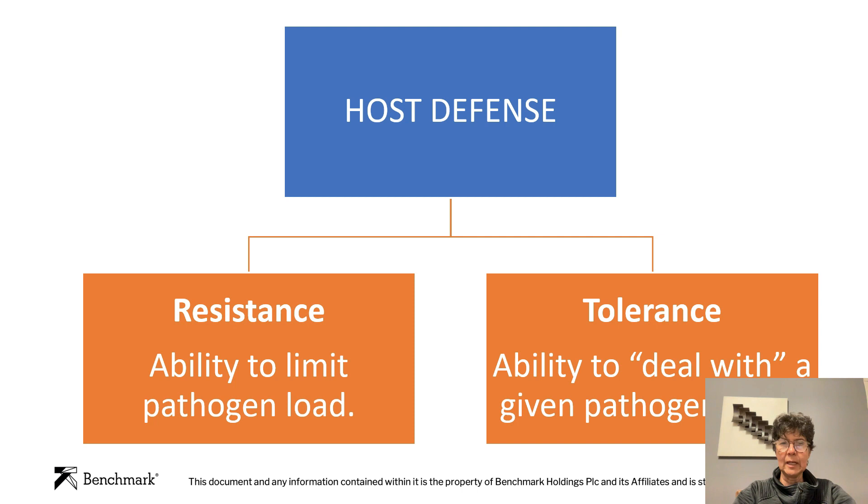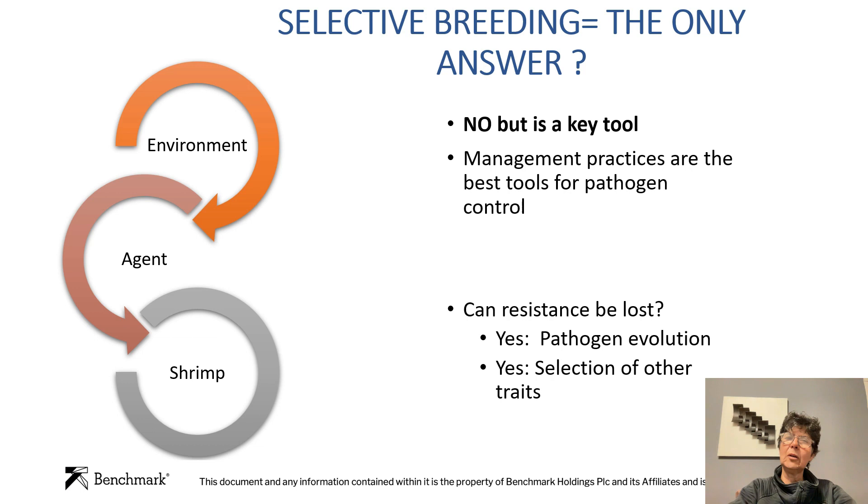A resistant animal could be negative. A tolerant animal could be a carrier of the pathogen and could transmit the disease without being symptomatic. Is disease resistance the only answer? No. When we are talking about pandemics, epidemics, or diseases, we have to take into account there are always three or more players. The main players are the environment that we can control, the shrimp or the animal that we can control, and the pathogen that we cannot control. It's the interchange of these three — the pathogen, the shrimp, and the environment — that will give us the disease and the severity of the disease. So we have to understand that selective breeding is not the only answer, but it's a key tool.